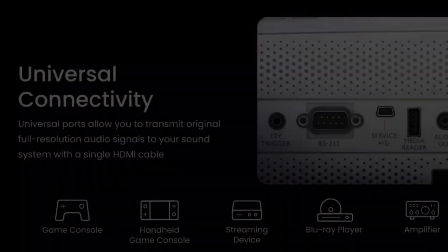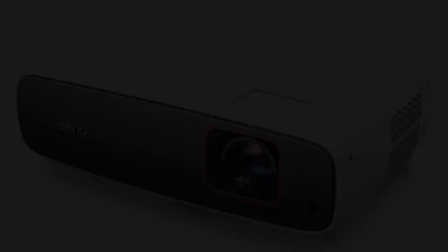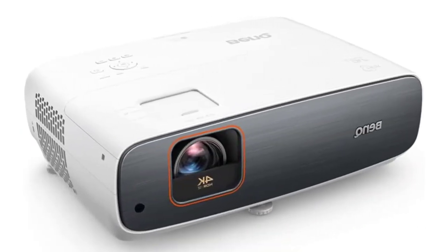Key features: 4K resolution using TI's XPR fast-switch pixel shifting, good shadow detail and contrast, short lag times, 1.3x zoom and modest vertical lens shift, and includes an Android TV 11 dongle.